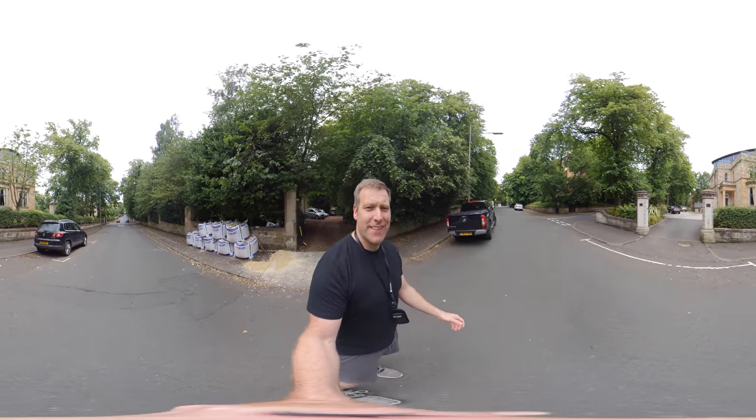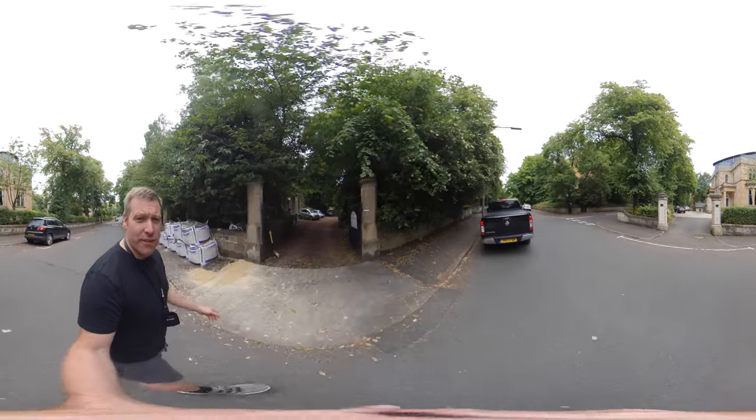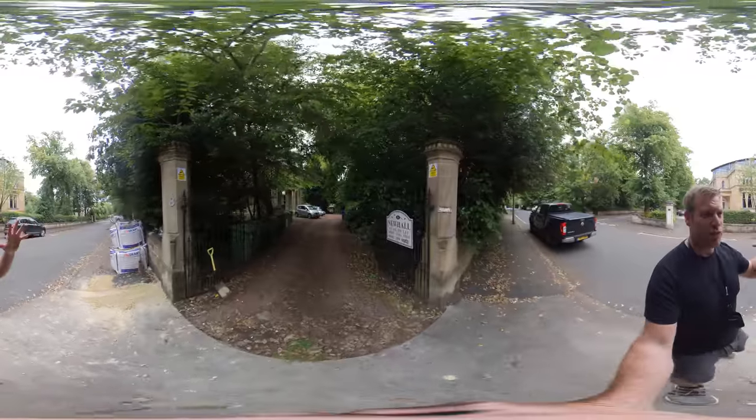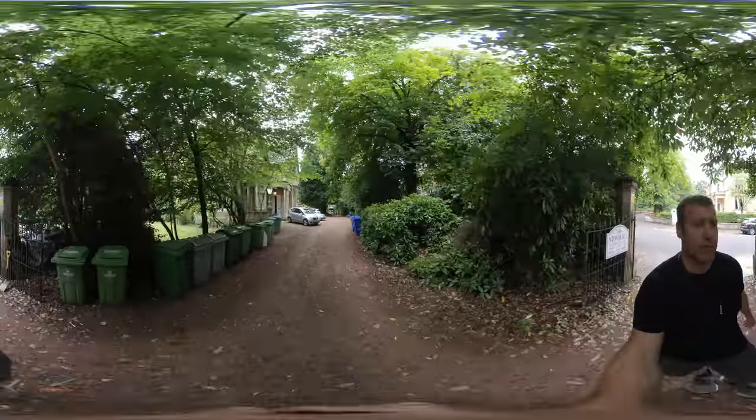Hi everyone, it's Nick here from Ark Property. Welcome to number 8 Sydenham Road. I'm going to take you inside here for a look, but just want to show you the front entrance first of all. So we're in kind of Downhill, Strathkelvin, Hillheads — a really lovely area of Glasgow, close to Byres Road, close to Glasgow University.